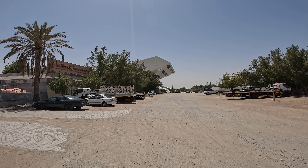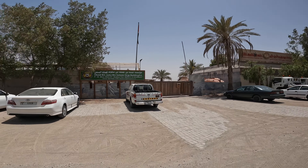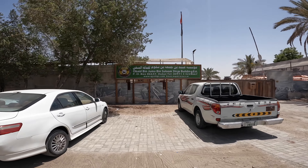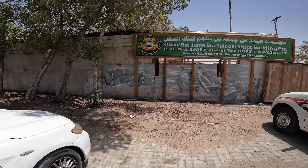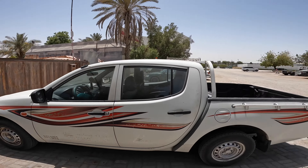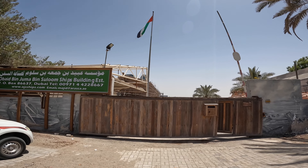This is my first stop here. There's the new Dubai library right next to this place, which is called Obed Bin Juma Saloom Ship Building Establishment. Here you can see this is where they build ships, but I'm not sure if they'll let me in. I'll go ask and hopefully they let me film briefly inside — just to show you. If not, you can see the ships being built from outside, but it is Friday so there may not even be anybody here.